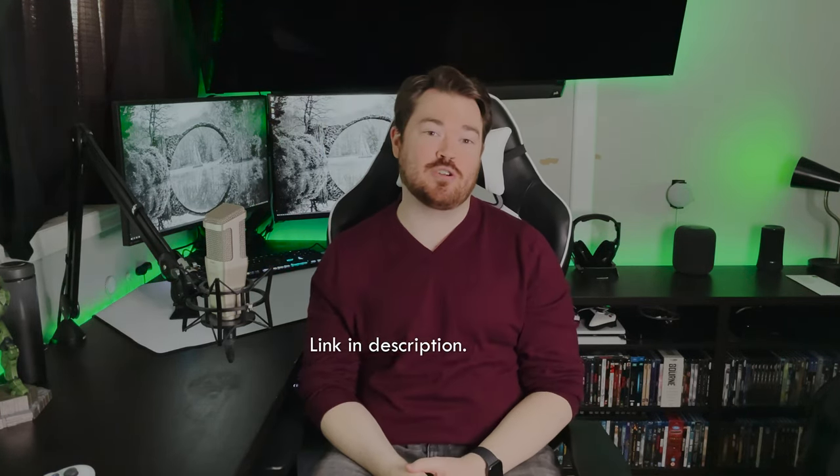I'm Galahad and today we'll be looking at the 8,000hz polling rate that comes with the new Razer Viper 8K gaming mouse. Because nothing else matters, just the 8k, only the 8k. Just kidding — the rest of the mouse was already covered in part 1, link for that is in the description.